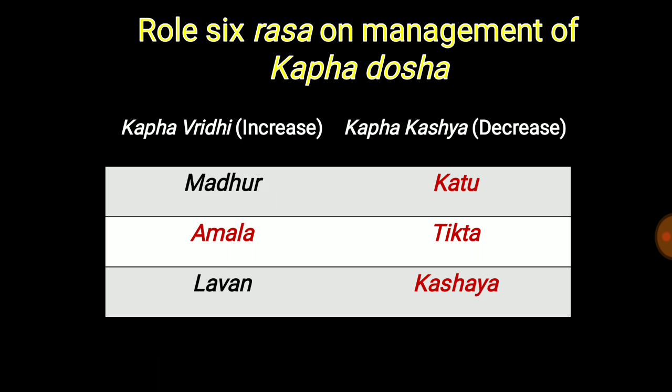As per Ayurveda, there are six types of tastes — three are responsible for increasing kapha and three are responsible for decreasing kapha. We just have to maintain a balance between these two. Today our topic of discussion is Amlarasa, that is citrus food. Amlarasa is not just limited to citrus food, but our point of discussion today is all citric food materials, so we are focusing on that. We need to change some concepts regarding Amlarasa.